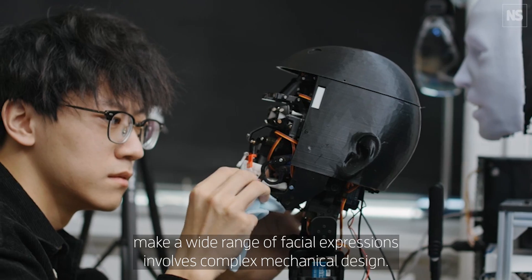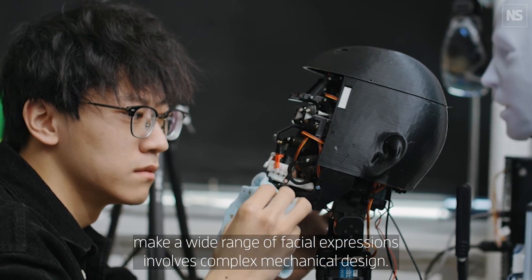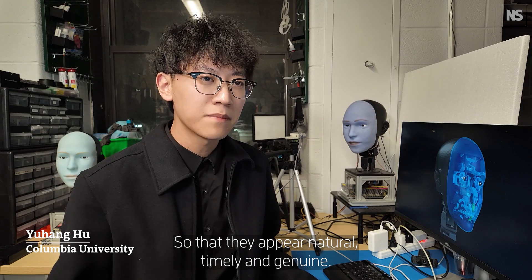Designing a robot that can make a wide range of facial expressions involves complex mechanical design, so that they appear natural, timely, and genuine.